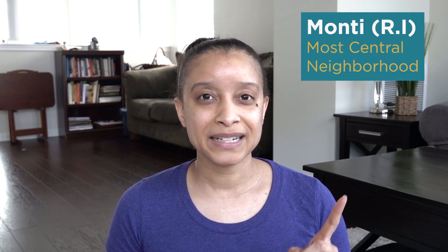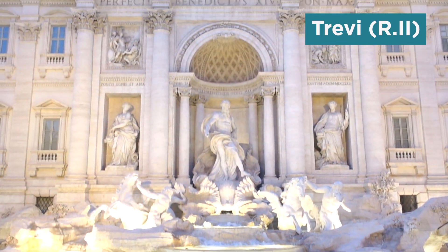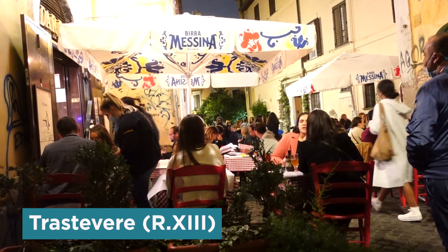For example, there is Monti, which is Rioni 1 and it's the most central neighborhood. There's Trevi, which is Rioni 2, and it has the Trevi Fountain and Piazza Barberini. Then there's Trastevere, which is Rioni 13, that has great restaurants and a lot of charm. And then there's Prati, which is the latest Rioni 22.